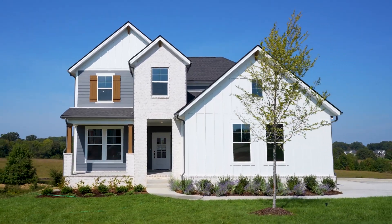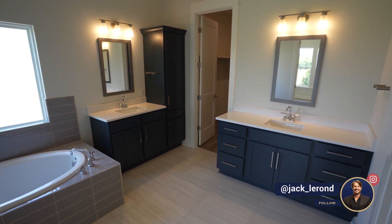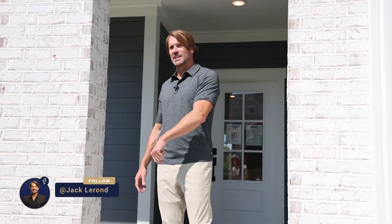This first house is the Cumberland floor plan, just over 2,500 square feet, four to five bedrooms, two and a half to three and a half bathrooms, and a two to three car garage — two-story as well. Come on, let's go check it out.